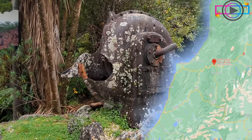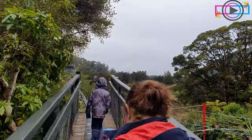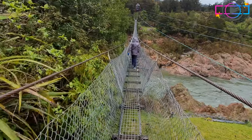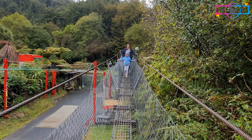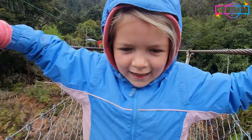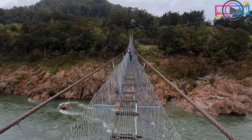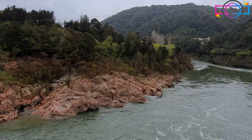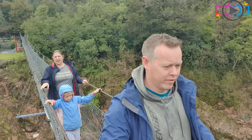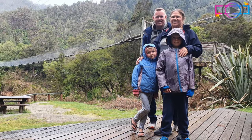On day four we went to the Buller Gorge swing bridge — it's actually New Zealand's largest swing bridge. It's 110 meters in length and spans the Buller River, just 14km west of Murchison. It cost $10 per adult and $5 for children, and it's definitely worth checking out.